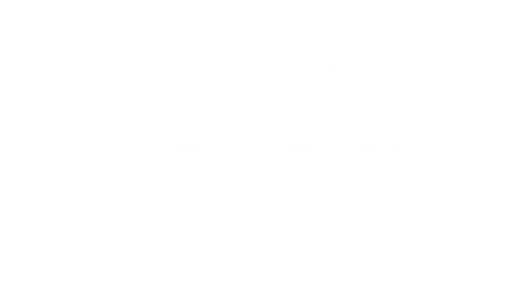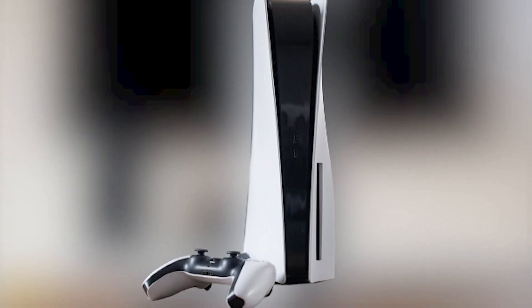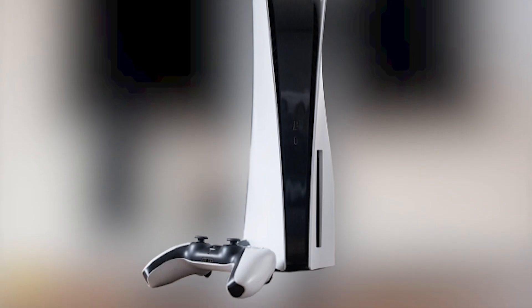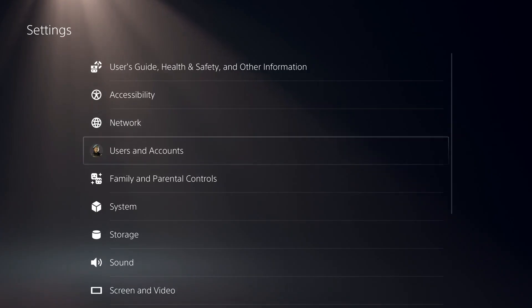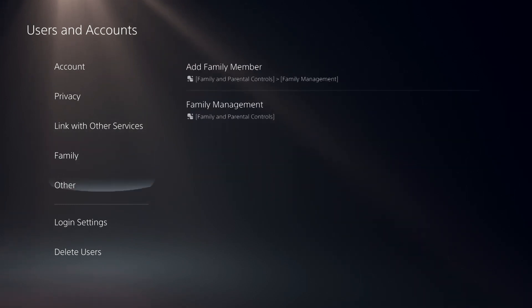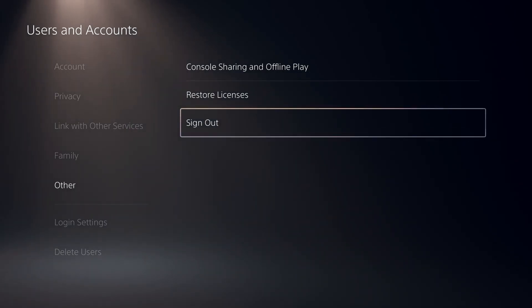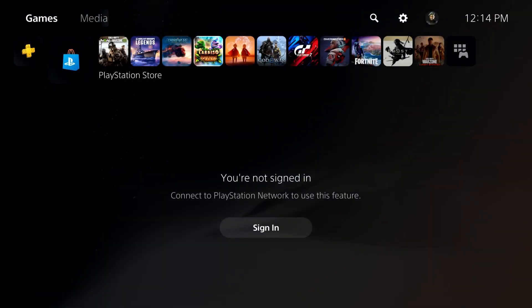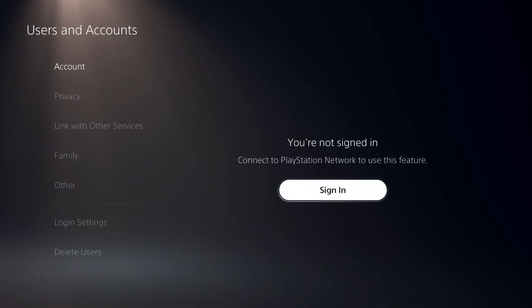Fix number six: sign out and sign back into your PlayStation Network account. Some people have managed to fix their PlayStation Store issue by signing out and signing back in. To do this, go to your PS5 home screen, then go to Settings, select Users and Accounts, select Account, and select Sign In. Then repeat the sign-in process to log back into your account.